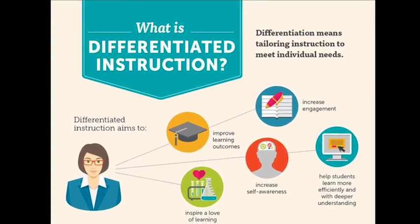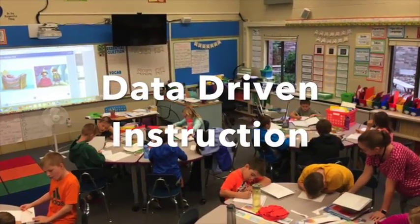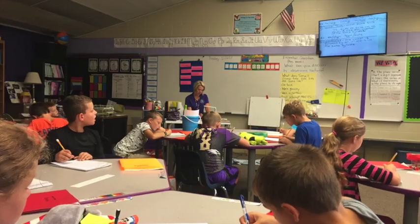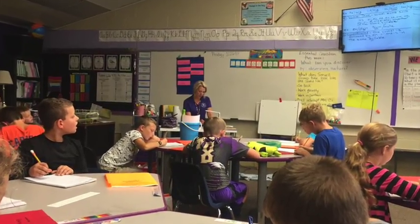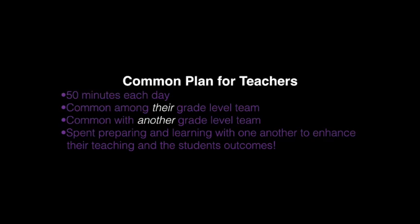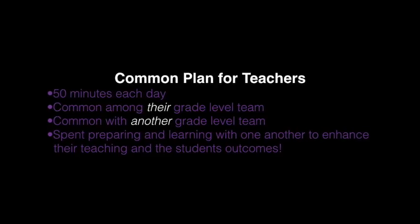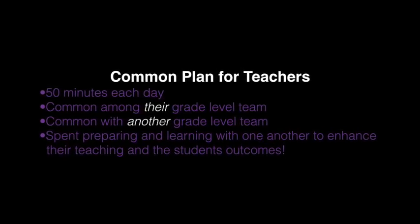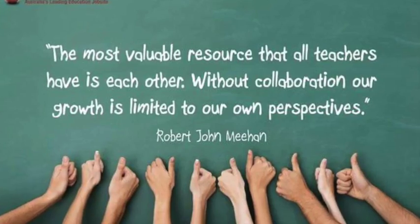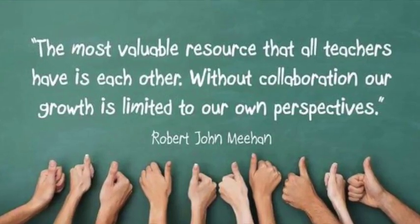With that we also value the opportunity for teachers to collaborate, because as they collaborate they get better at teaching and differentiating for those students, and that leads to the next change in our schedule. This year our teachers have what we call common planning time. This means that they have planned time together within their grade level, but new to this year, grade levels outside of one another have common plan time together as well. This allows them to spend more time together focusing on what matters most — our students and their outcomes.